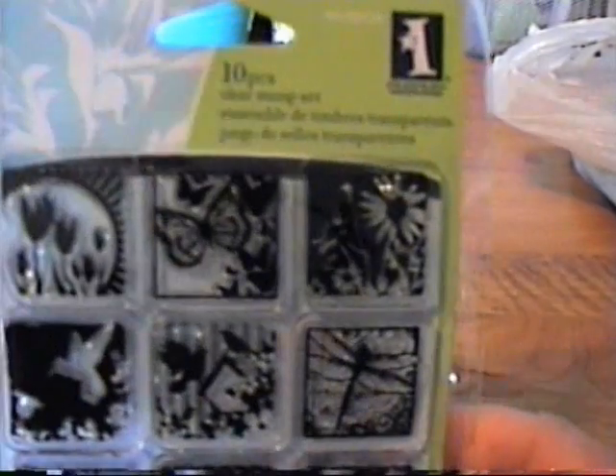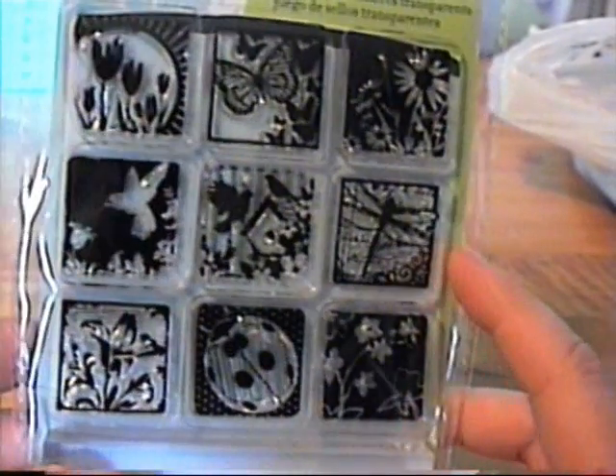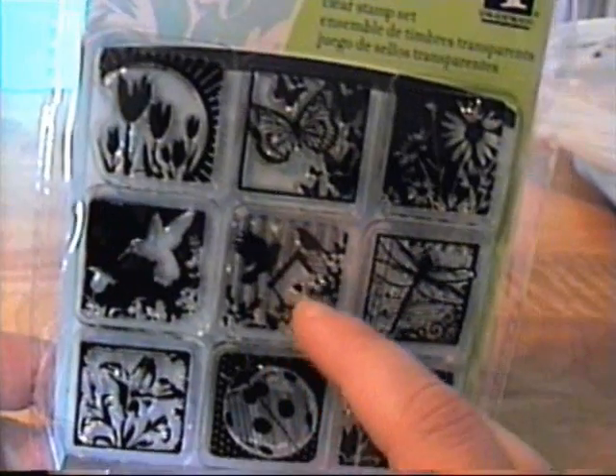I got this stamp set — I really like this one. The little birds and flowers — I especially love the one with the little bird cage.